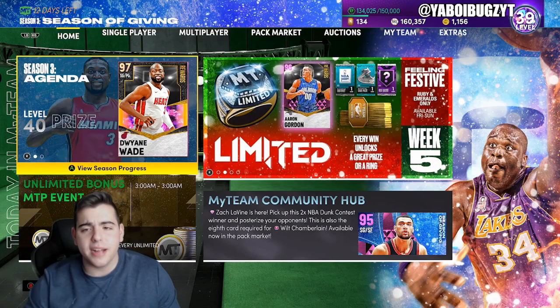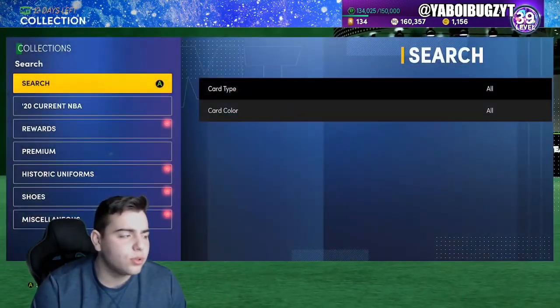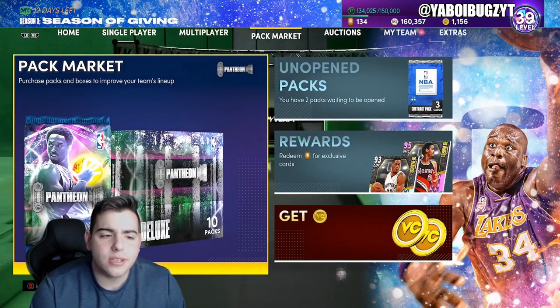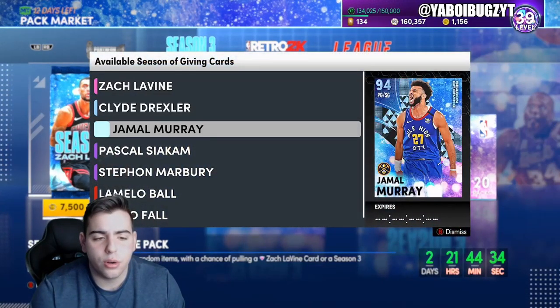What's good YouTube, it's your boy Bugs back with another NBA 2K21 MyTeam video. Today we are going over the market as per usual. Before we get into the video, please smash that sub button and smash that like button — it'd be appreciated. The more likes and subs we get, the more chances of giveaways we do on videos and streams.